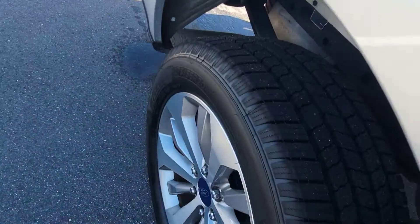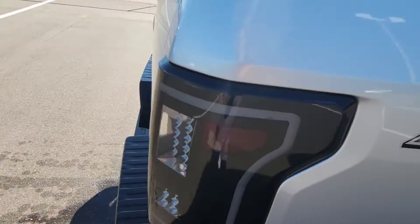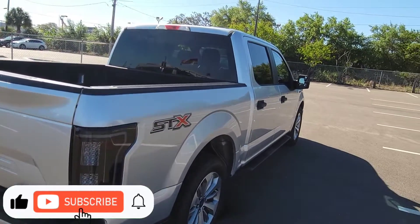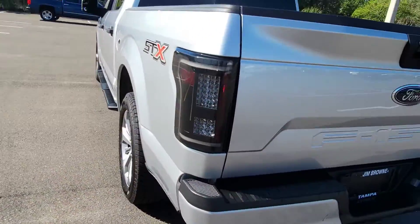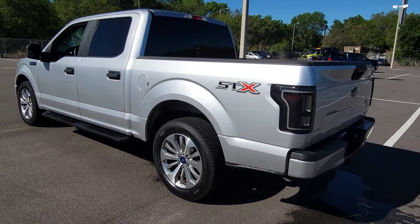There's a bed liner, and again the back tires are brand new. Nice custom taillights, crew cab, and it has running boards. This is an EcoBoost. Got the hitch there and a backup camera — we'll see that when we get inside. Let's go down the driver's side.